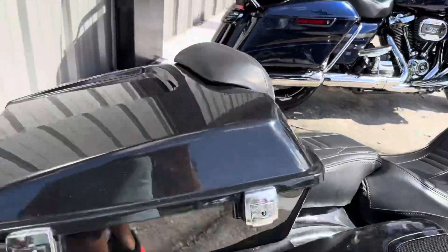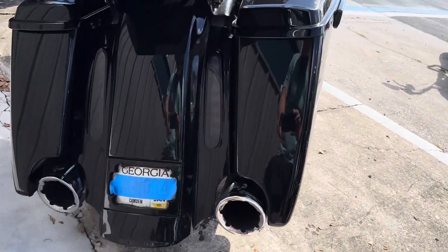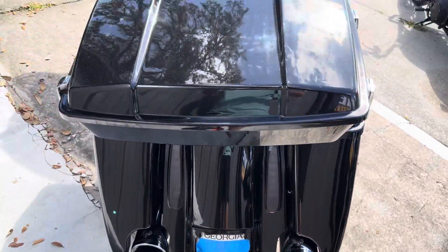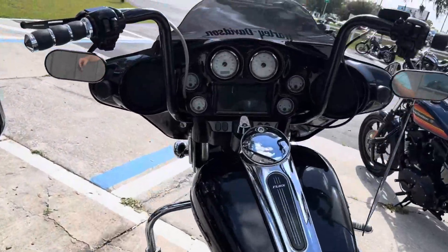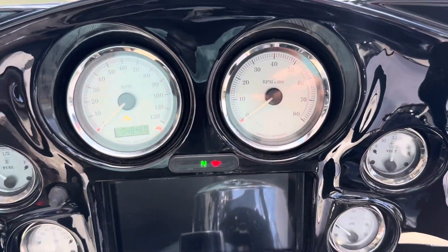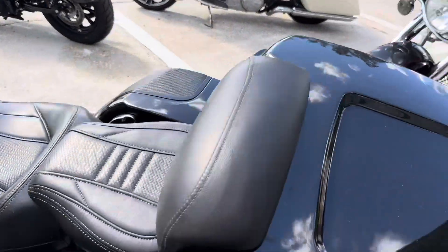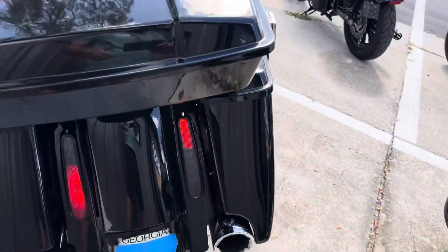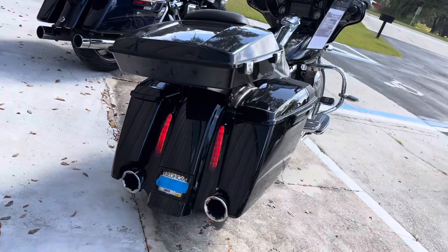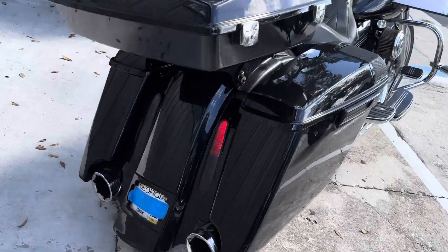Has a 103 with six-speed transmission. Vance & Hines dual exhaust. Upgraded stereo. 48,000 miles.